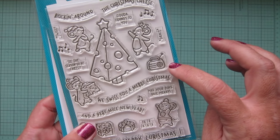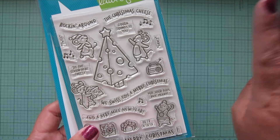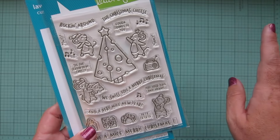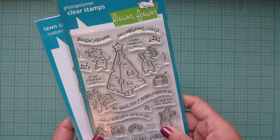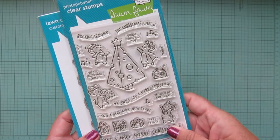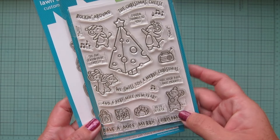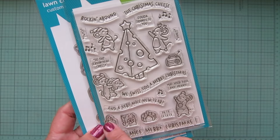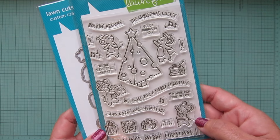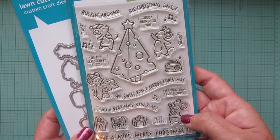I think the radio image gives you a lot of different possibilities that extend beyond Christmas — you could use it for a birthday or anything. Then 'Rocking Around the Christmas Tree' is the theme of this set; they're all supposed to be dancing to the radio, which is really cute. We have 'Swiss You a Merry Christmas and a Very Nice New Year,' 'Good Gouda Tidings to You,' and 'Tis the Season to Be Cheesy.'